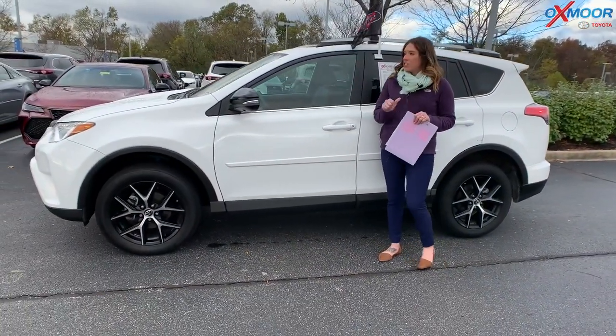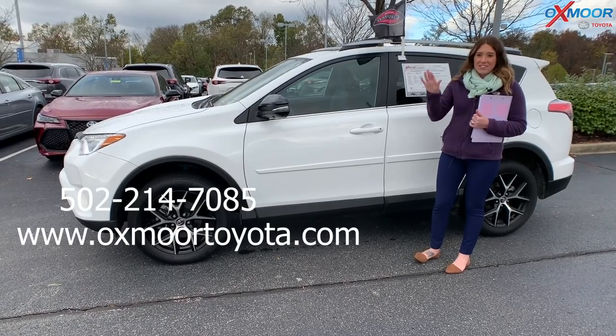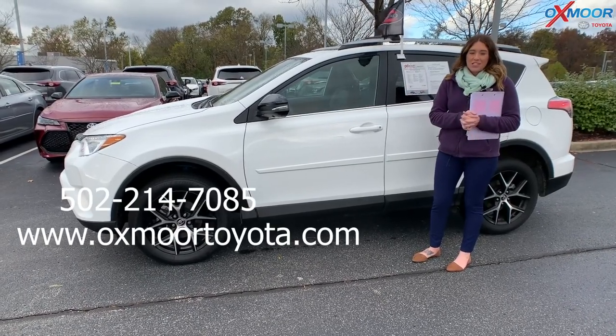If you guys have any questions on any one of these, please feel free to let us know. All of our contact information is listed right here. Thanks everyone, I'll see you soon. Bye.